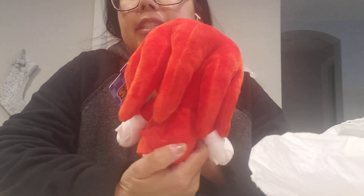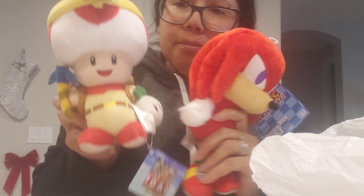The next one that I got is Knuckles — this is actually my first Knuckles plush, so I was really excited to find it. I did find this at Target, and I also got the Sonic I just showed you at Target as well.